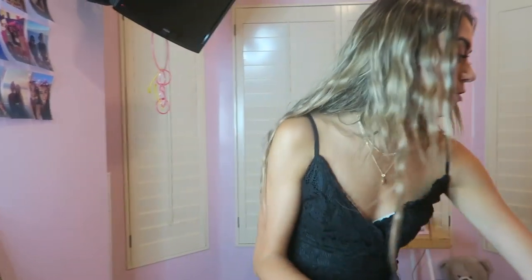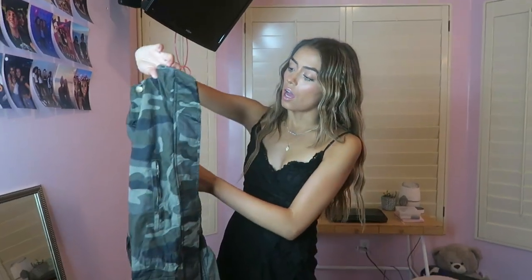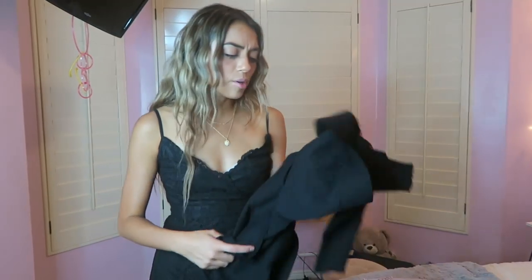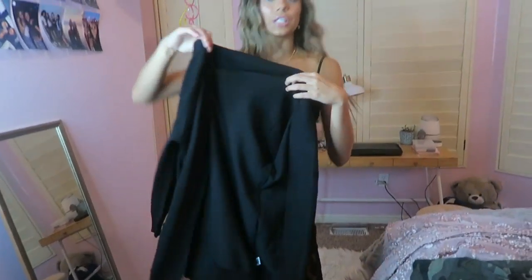I also got some other fun items from their shop — they have clothing items too. Fall is coming pretty soon and I have zero fall clothes, so I got this camo cargo jacket. It's really cute and I'm excited to wear it. I also got a black cardigan because I have lots of tank tops and cute dresses I could wear to school but I'd need to wear a cardigan over them.